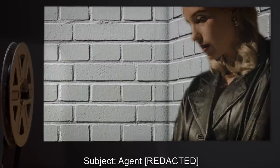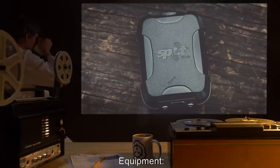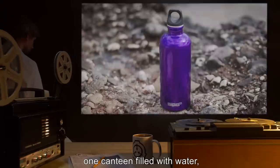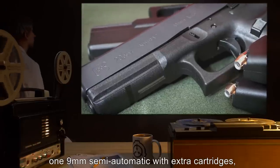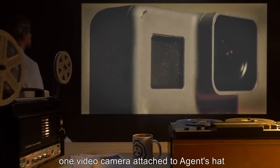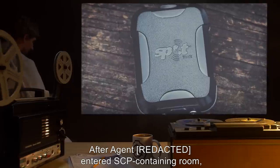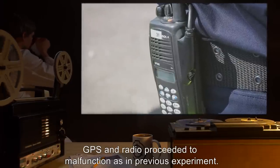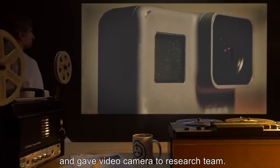Subject: Agent [redacted], Movie: The Shining DVD. Equipment: one GPS locator, one two-way radio, one canteen filled with water, one watch, one nine-millimeter semi-automatic with extra cartridges, one video camera attached to agent's hat. Results: After agent entered the SCP-containing room, GPS and radio proceeded to malfunction as in the previous experiment. After roughly 30 seconds, agent exited the room and gave the video camera to the research team.